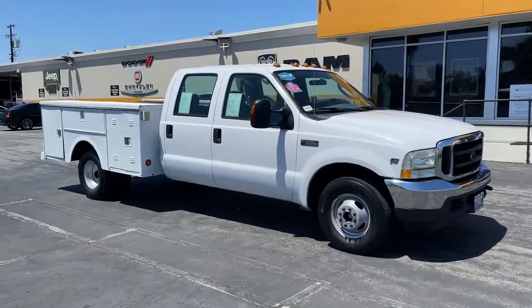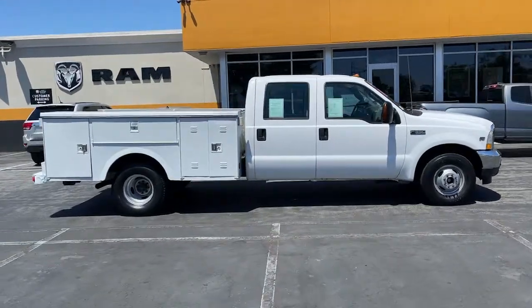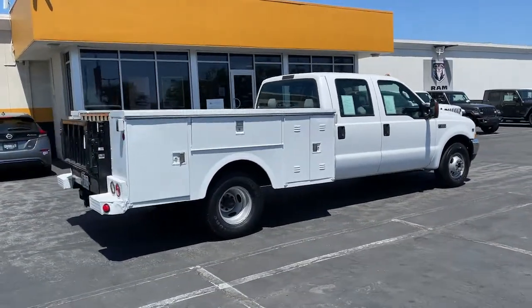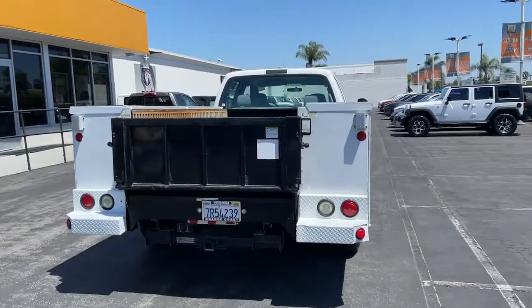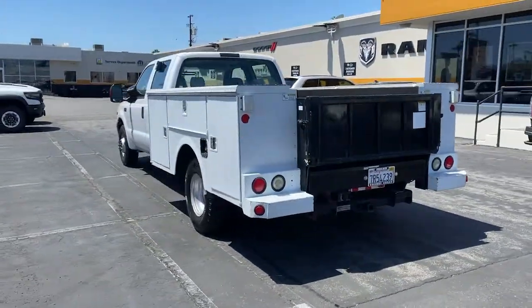Your next car could be the 2004 Ford F-350. This vehicle is an outstanding buy with fewer than 35,000 miles on the odometer. You deserve a ride that was designed with your needs in mind. The time is right to take advantage of the technology, performance and creature comforts this vehicle has to offer.